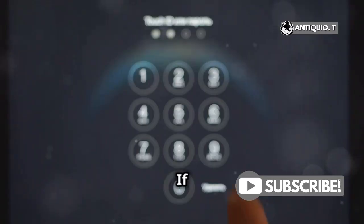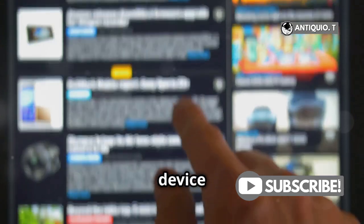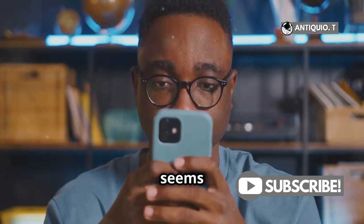Number 2: Family Sharing and Multiple Devices. If you're sharing accounts or have multiple Apple devices, a password change on one device can sync up with another. Suddenly, your passcode seems different.